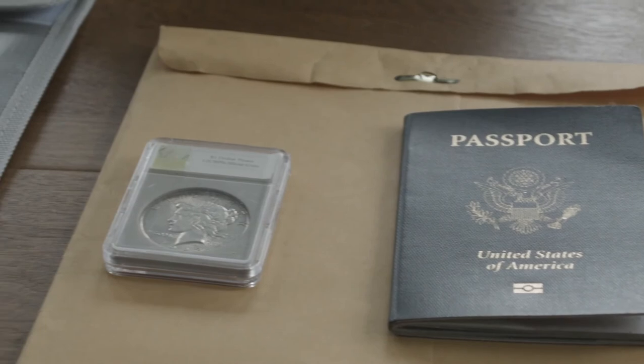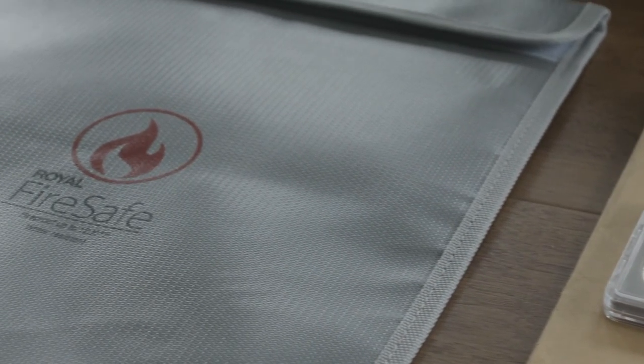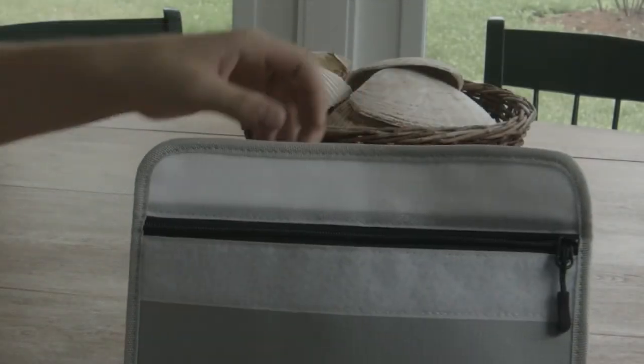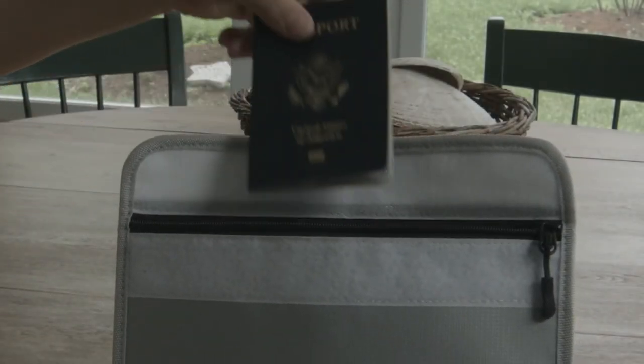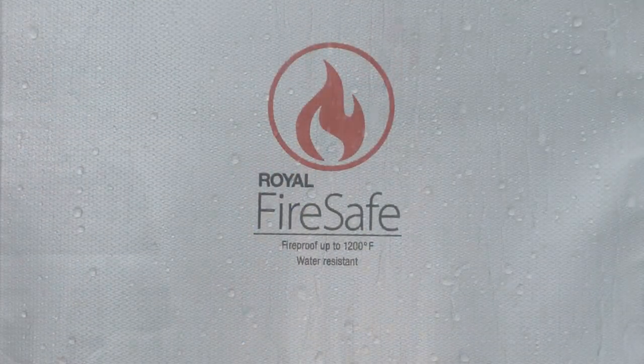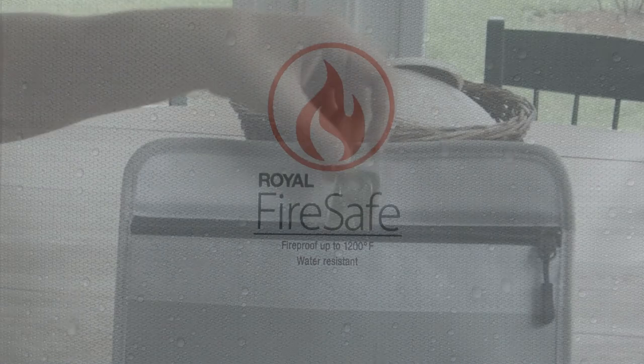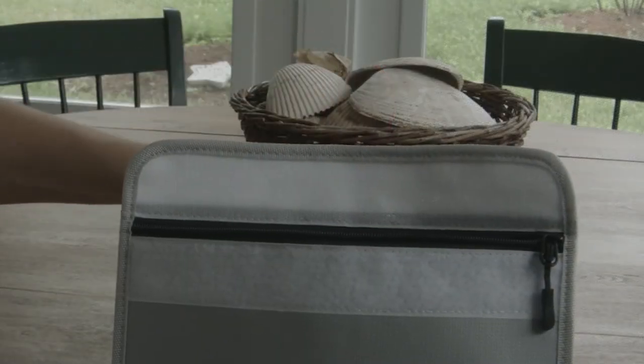The FB15 FireSafe Pouch from Royal offers you the chance to keep your valuables safe from fire-related disaster. 100% fireproof, the FB15 is capable of withstanding temperatures of up to 1,200 degrees Fahrenheit. Its triple-layered construction is also water-resistant, meaning you can be sure that your valuables will be safe from disasters of all kinds. Protect your valuables with the FB15 FireSafe Pouch from Royal.